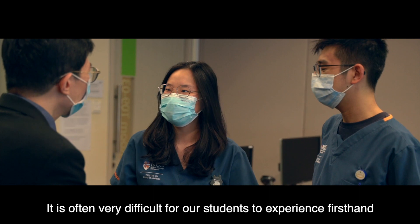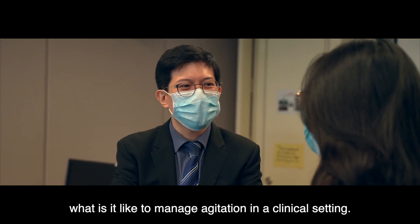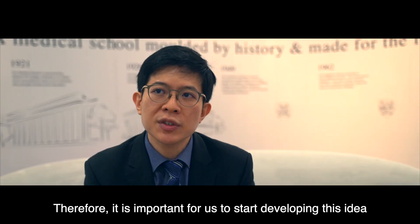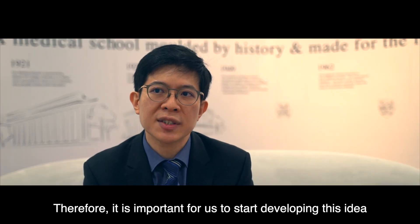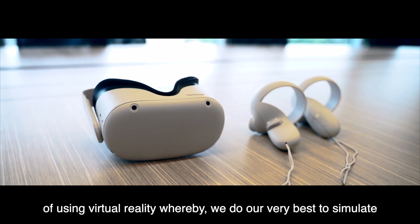It is often very difficult for our students to experience firsthand what it is like to manage agitation in a clinical setting. Therefore it is important for us to start developing this idea of using virtual reality whereby we do our very best to simulate an immersive environment for the students.